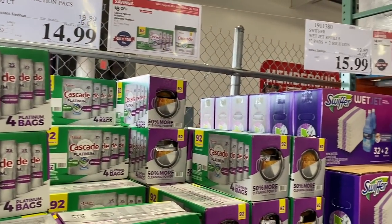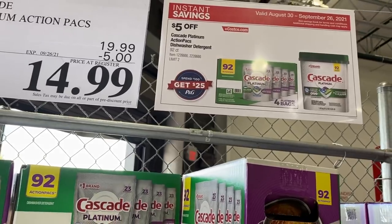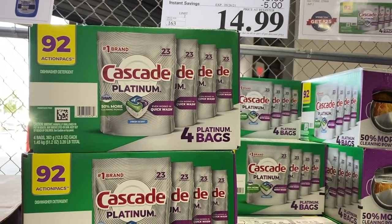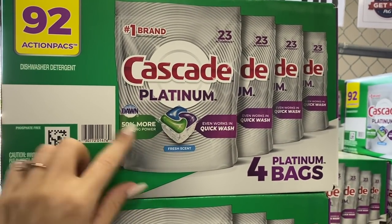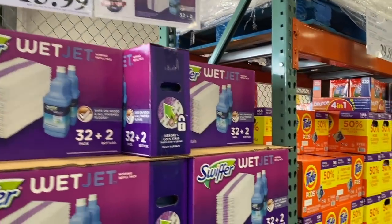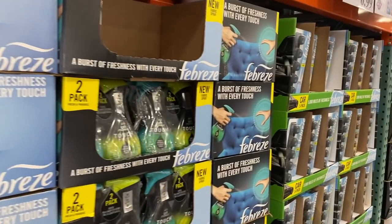Right when you walk in, there is just tons of P&G stuff because they have a special deal going on. If you spend $100 on P&G items, you get a $25 Costco shop card. So I'm going to stock up on items I like from P&G that I buy anyway, like this Cascade Platinum — $5 off. This is actually my favorite dish-washing pod detergent, so I'm going to get a couple of these; you're only allowed a maximum of two. Swiffer Wet Jet is also P&G. Tide Pods — all the P&G stuff for the shop card deal seems to be up front at this store.